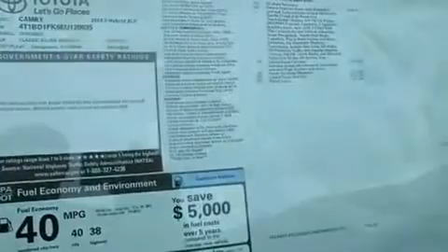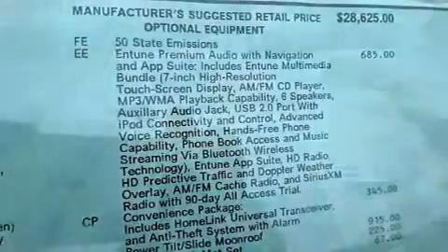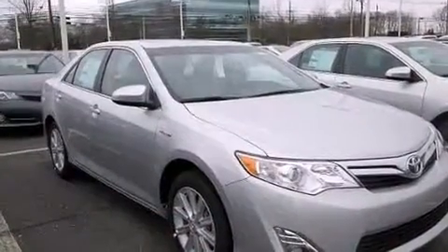Additional features include front multi-stage airbags, rear seat childproof door locks, a pass-through rear seat, steering wheel mounted controls, and an auxiliary power outlet.